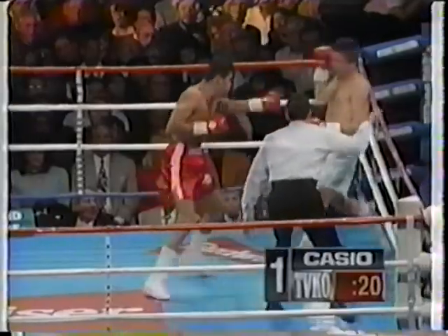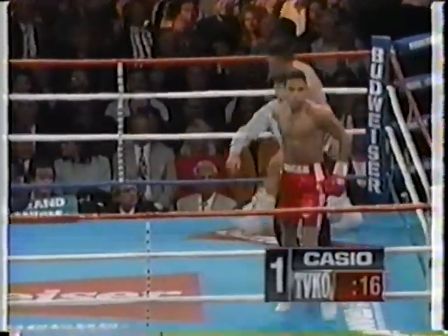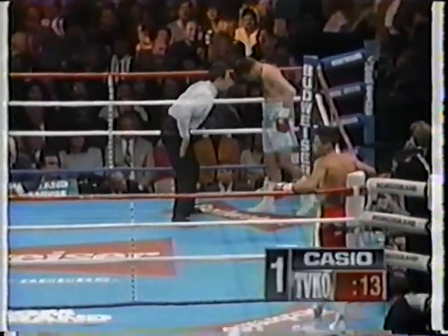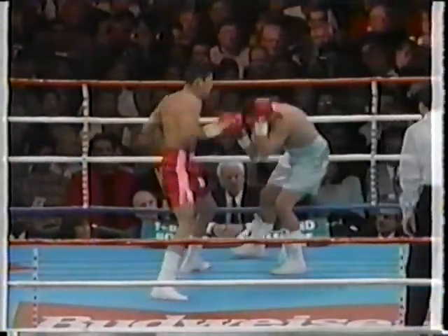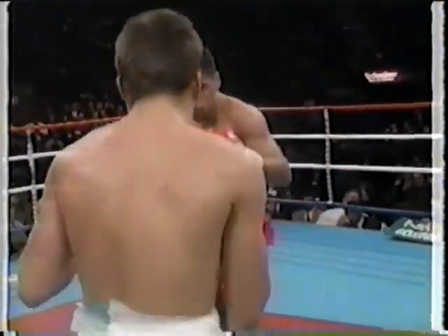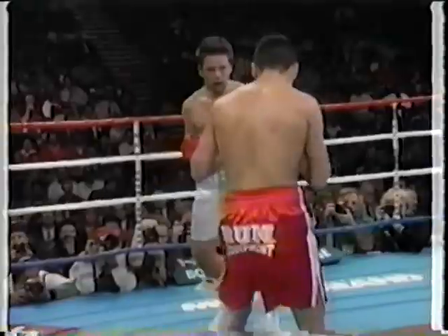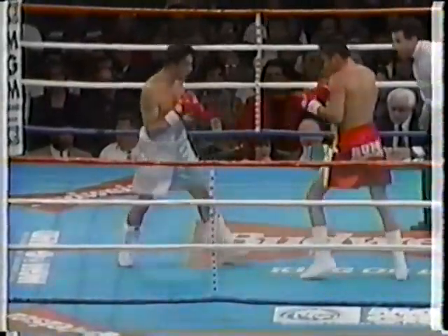Griffith throws a few jabs. There's another left hook and Griffith's head snapped back, and he's in trouble. Chopping right over the top by De La Hoya. Right hand shot.